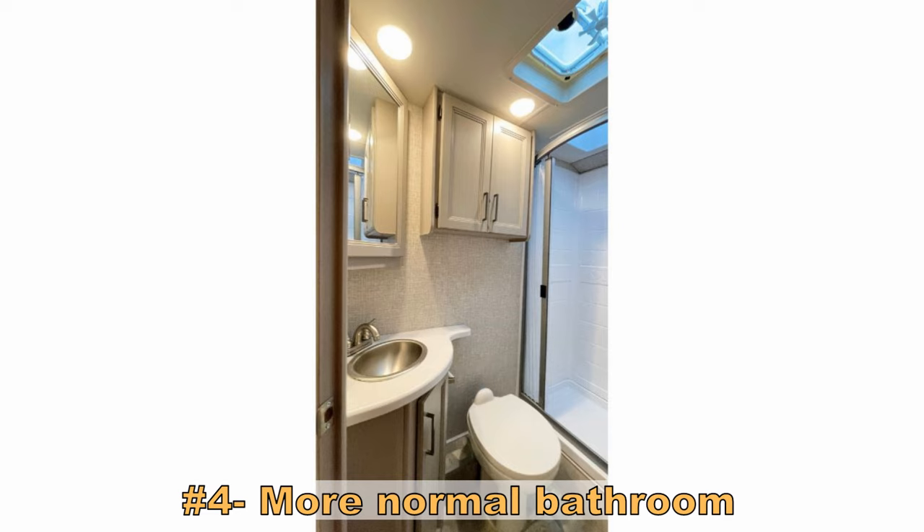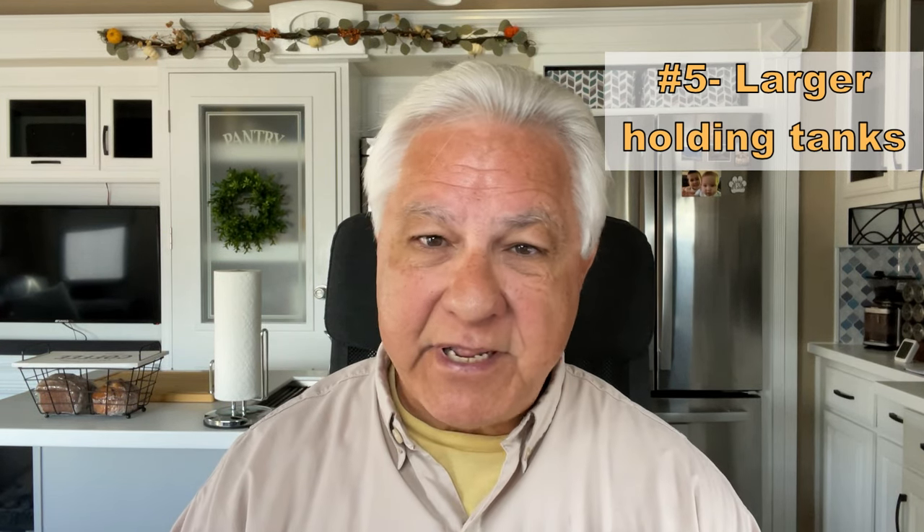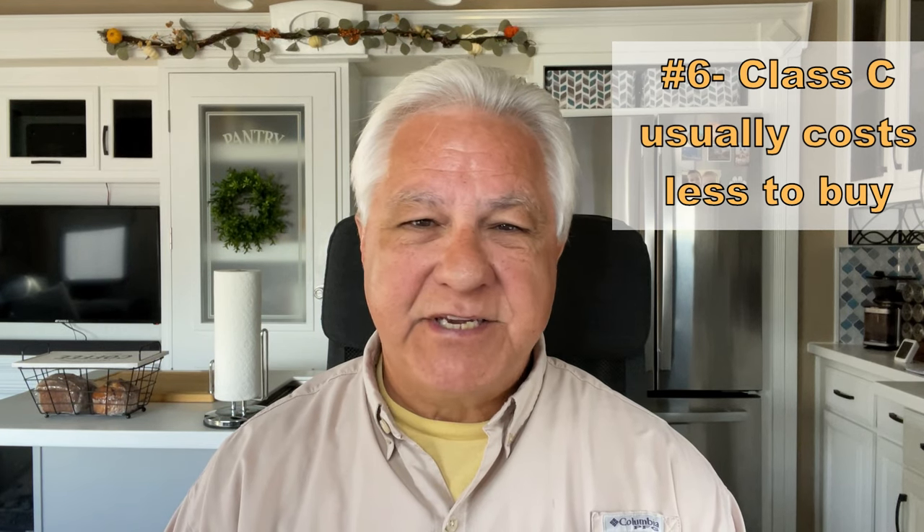The third pro is much more storage inside and out, which can be very important if you like to carry things with you. The next pro is a more normal bathroom — an actual sink, toilet, and shower that are separate from one another, with a little walk-around space. It's not very big, but much bigger than the Class B's wet bath. Next, larger holding tanks — your freshwater, gray water, and black water tanks are of actual usable size for boondocking. Finally, the Class C usually costs less than the Class B, as the technology is well-established and less expensive to manufacture.